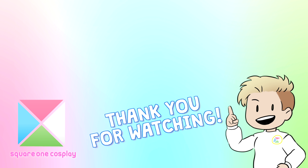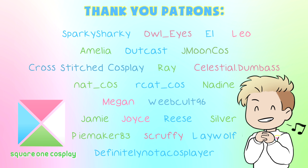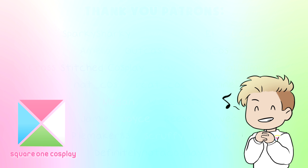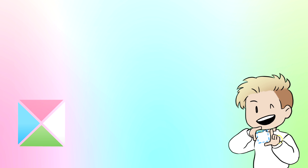Thanks for watching, and a very special thank you to our September patrons: thank you Sparky, Sharky, Owl Eyes, El Leo, Amelia, Outcast, Jamun, Cost, Cross Stitch Cosplay, Ray, Celestial Dumbass, Nat, Rcat, Nadine, Megan, Weepult96, Jamie, Joyce, Reese, Silver, Piemaker93, Scruffy, Laywolf, and Definitely Not A Cosplayer for the amazing support — you make us feel like we can do anything. You get a digital cookie! See you in the next video — be there and be square!